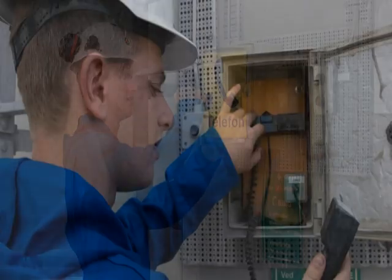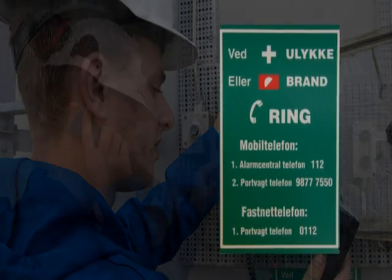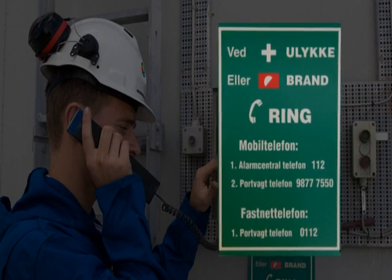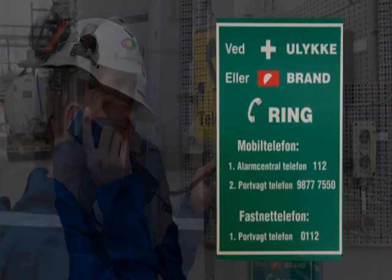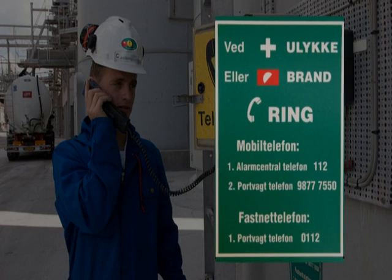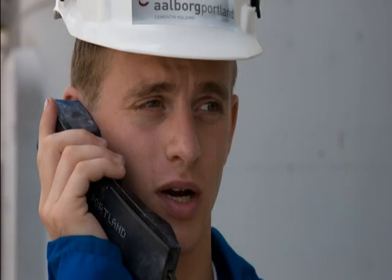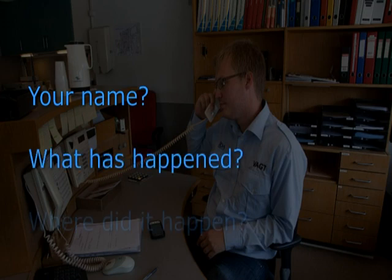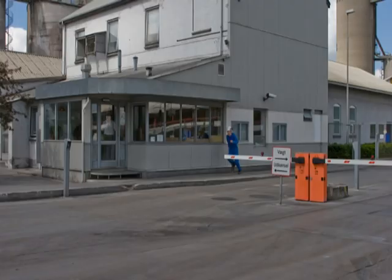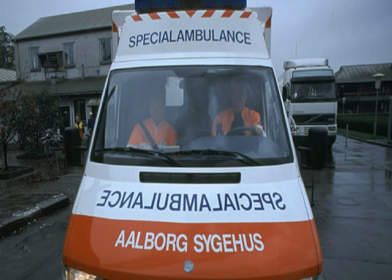In cases of serious accidents, you must call 0-112 if you call from a regular phone. This will connect you to the gatekeeper who will call an ambulance or the fire brigade. If you call from a mobile phone, you must call the emergency call service 112 and after that the gatekeeper on phone number 9877 7550 to notify him that assistance is on its way. When calling the gatekeeper, you must tell him your name and the name of your company, what kind of accident has happened, and where it has happened. You must also make sure you send a man to the gate to show where the accident happened when the ambulance or fire brigade arrives.